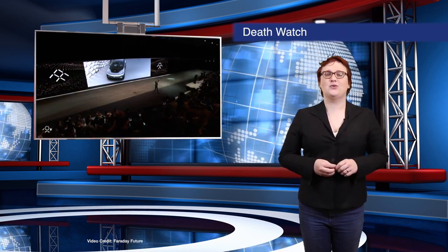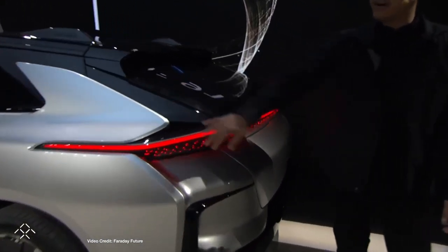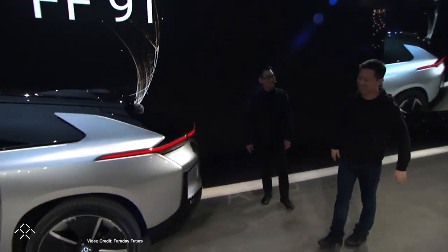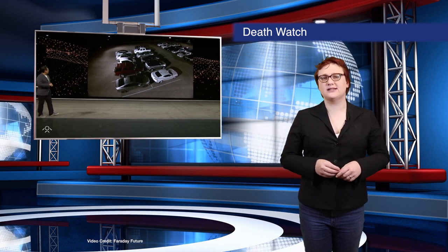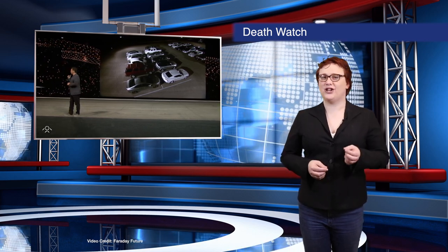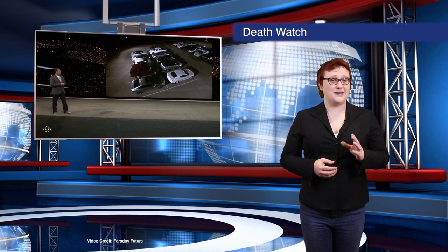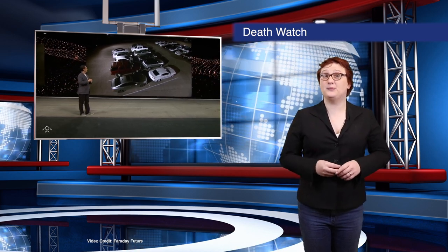If you've been following Faraday Future's fortunes of late, you'll know things haven't been looking all that good for the company that wanted to beat Tesla at its own game. This week we heard from Business Insider that the company is running out of time to raise more than the half-billion dollars it needs in its Series A round of funding. It has more than four hundred million dollars in convertible notes that are due to be paid off at the beginning of December, and at the moment it hasn't reached the magic number. What's worse, those notes are at twelve percent interest, meaning the company could be dead at the start of January unless it gets some serious rescue funding PDQ.